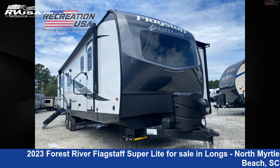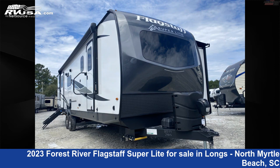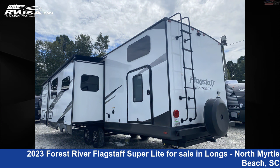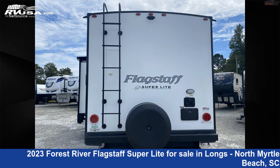This 2023 Forest River Flagstaff Superlight 29BHS Bunkhouse Queen Bed on Slide Travel Trailer is a Travel Trailer RV. It is located in Longs, North Myrtle Beach, South Carolina, 29568, and is offered for sale by Recreation USA. Click the link in the video description to visit RVUSA.com and see more photos as well as the current price.